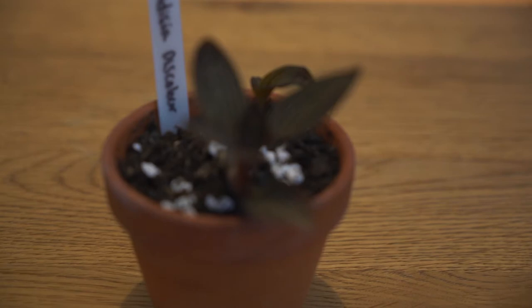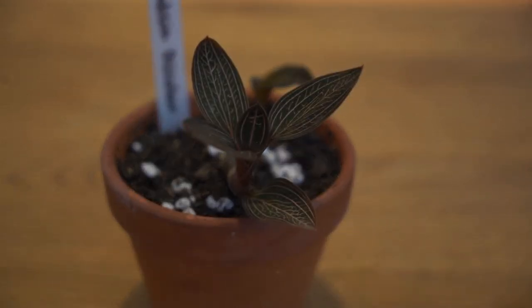Next one is my Ludicia discolor. I actually bought this one online for such an amazing price. The store I got it from — I'm not sure why it was so cheap, but now they have them for like double the price, which is crazy. I just love the leaves on this one; it's just a bit metallic and the detailing is gorgeous. This is my first jewel orchid, and it's found naturally in the wild in places like China, Myanmar, Sumatra, and Laos. I think it would be so cool to see these in the wild — imagine stumbling across this in the rainforest.